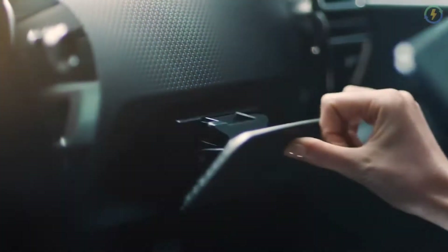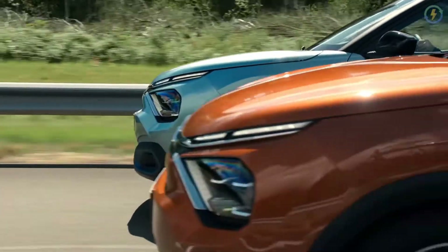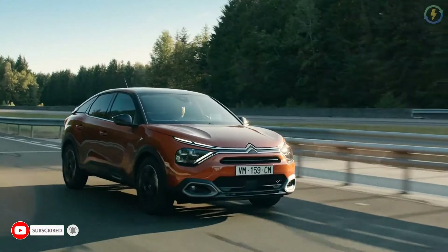Talking about the dimensions of the car, the EC4 is about 4360 mm long and 1800 mm wide. It has a height of about 1525 mm and a wheelbase of about 2670 mm.